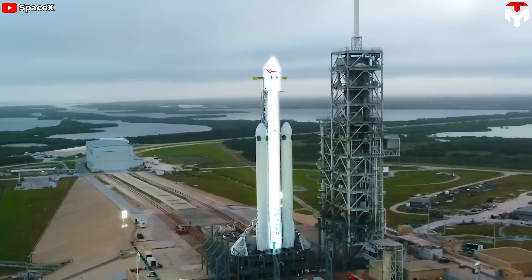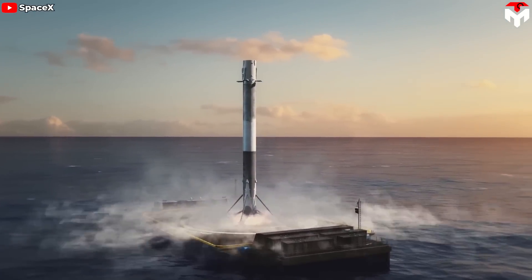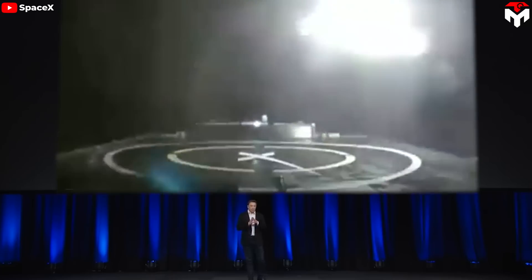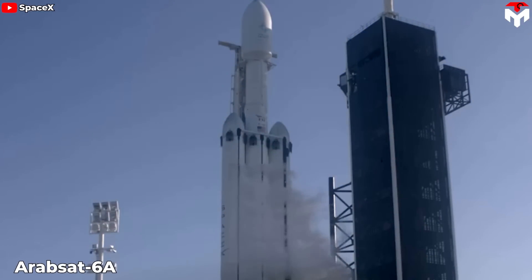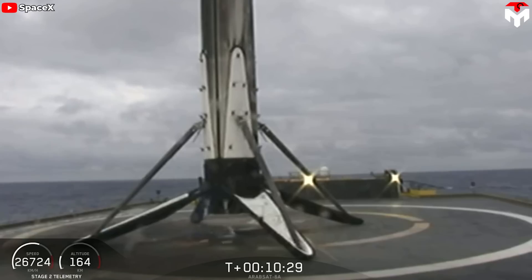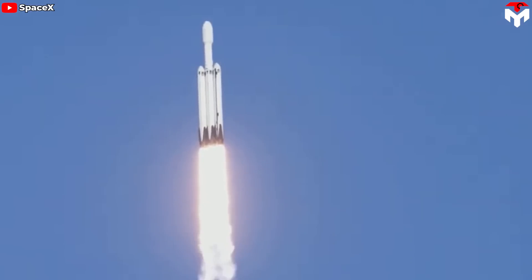Many thought SpaceX had given up on recovering and reusing the center booster. Actually, in the past they have tried. In the STP-2 mission in June 2019, the center core failed to land successfully on the drone ship. Elon Musk explained that the mission was highly complex, and the center booster had to follow a difficult trajectory, leading to it traveling at high speed and far from the coast. However, during the Arabsat-6A mission in April 2019, SpaceX achieved a significant milestone by successfully landing all three boosters, including the center core, for the first time. Although the center core later toppled over on the drone ship due to rough sea conditions, the valuable experience gained showed that optimizing the launch trajectory is key to successful recovery.